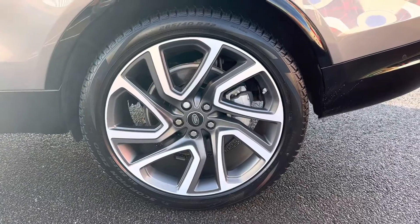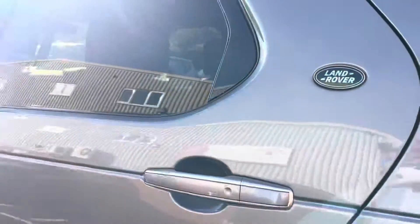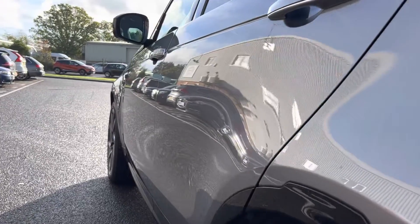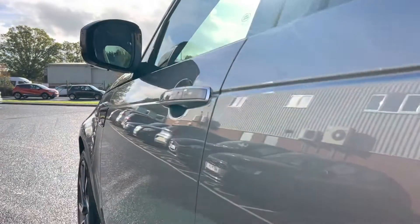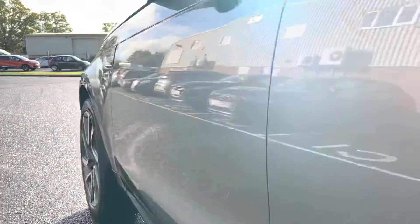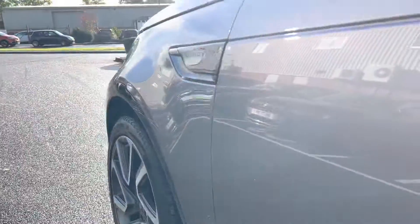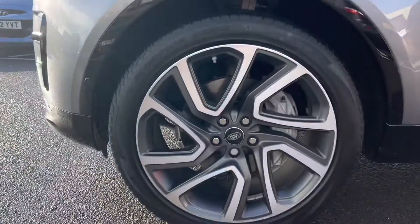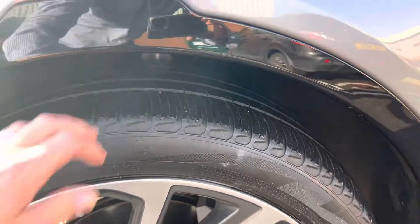Passenger side rear wheel — fingers in the treads, easily seven or eight mil. I'm just going to go down through the panels as well to show you there are no interruptions — it's all just nice, uninterrupted panels. Passenger side front wheel — fingers in the tread, seven or eight mil.